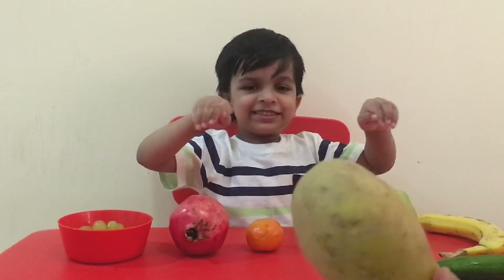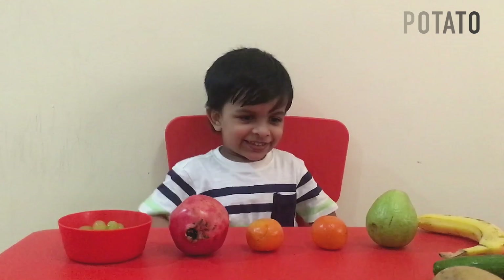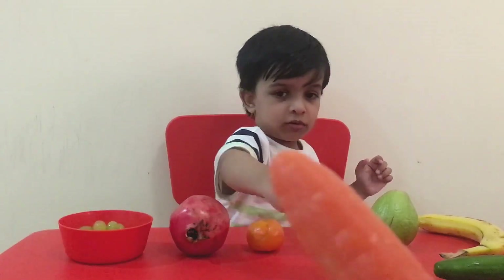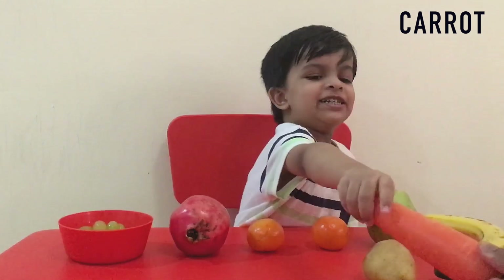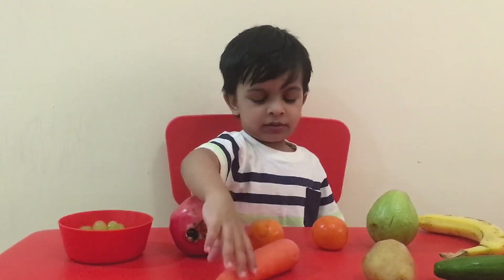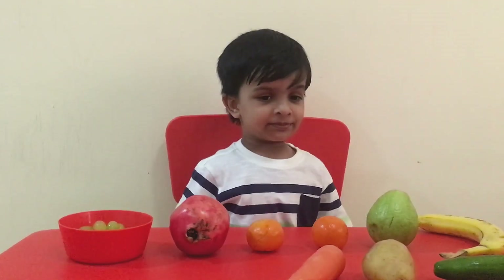What's the name of this vegetable? Mr. Potato. This is Mr. Potato - that's right! What's the name of this vegetable? A carrot. This is a carrot. And what color is carrot? Orange. Which animal likes carrot? Bunny. That's right!